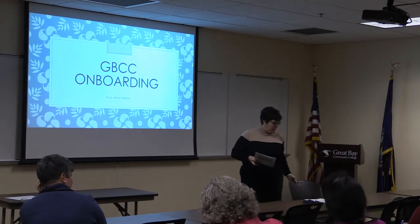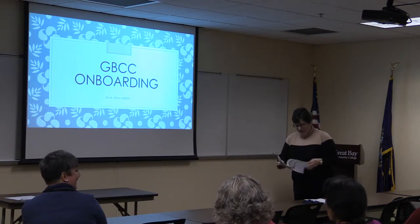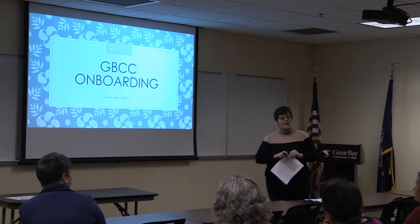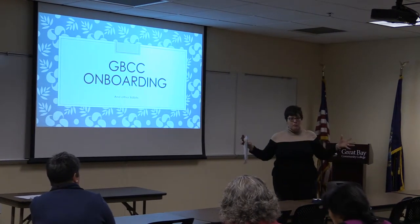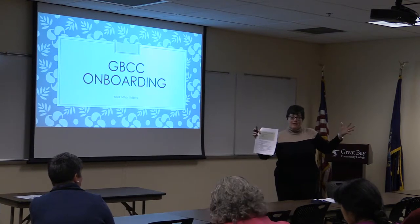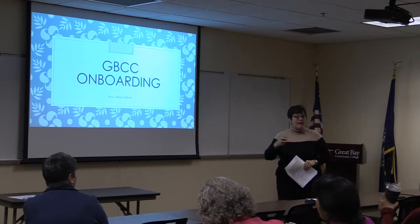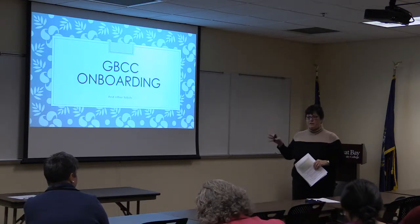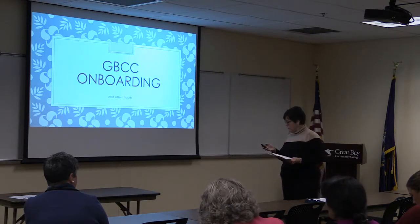Onboarding and other tidbits — a great big community of it, it's very exciting. I'm going to walk you through, because onboarding is a very short topic, it's part of the broader recruitment conversation. I'm going to walk you through from recruitment to onboarding, and you can ask me questions as we go, because sometimes you just need clarification, or you can wait until the end — whichever you prefer.